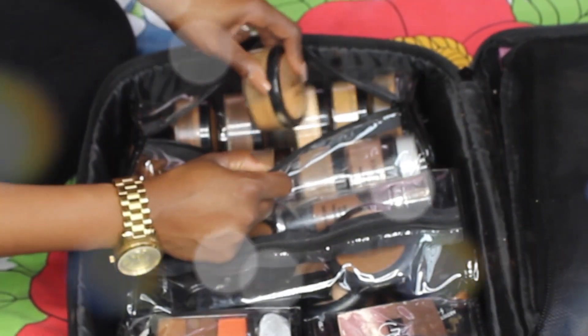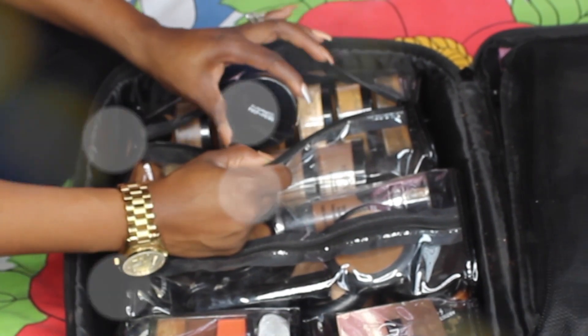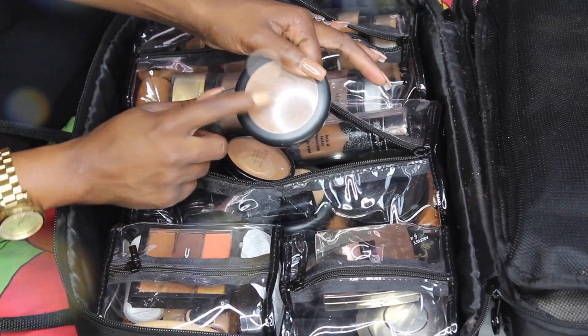I have the Ben Nye shaker one, then I have the Ben Nye tubs here — so these are all powders on this side. And this is the one MAC white powder I have — honestly I've used it so rarely it's unbelievable.